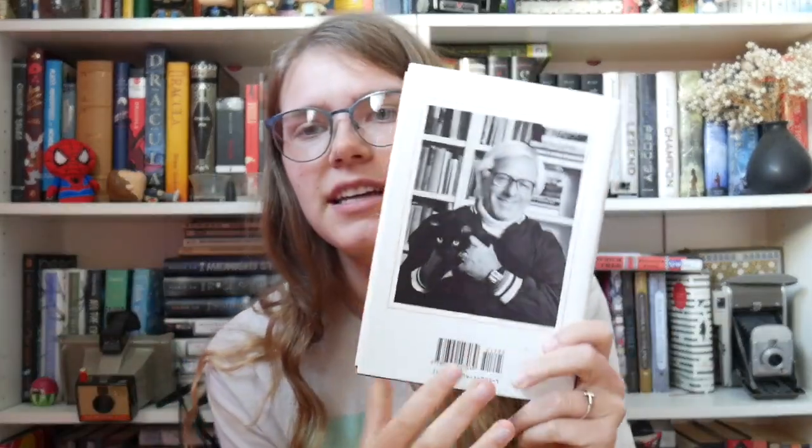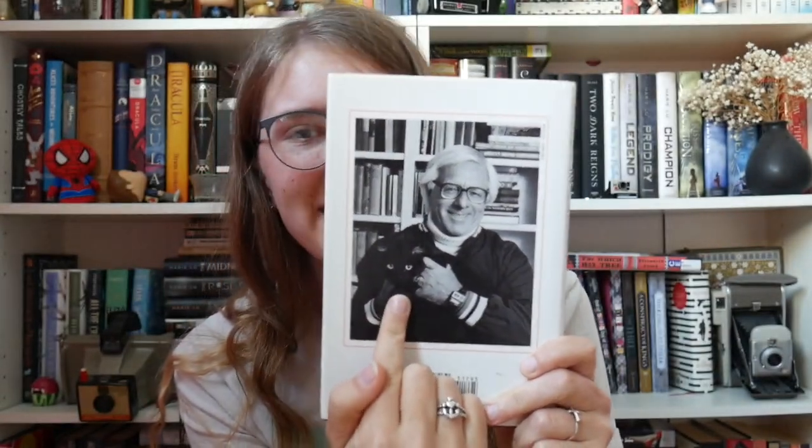Next I have The Toynbee Confector by Ray Bradbury. I don't know what this is about, but I know I've liked his books before and I picked it up at some point and need to read it. I love his author photo on the back — his little bow tie is so cute.